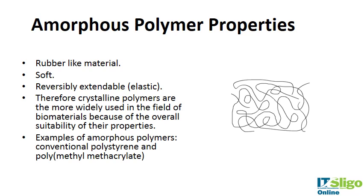Amorphous polymers are the more rubbery type, with less organized strand arrangement. They are soft and reversibly extendable, meaning they are elastic. They are more widely used in the field of biomaterials because of the overall suitability of their properties — they are flexible, extendable, and ductile. Examples include polystyrene and polymethyl methacrylate.